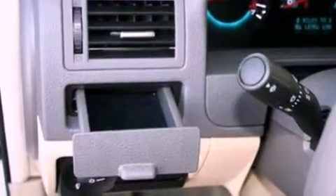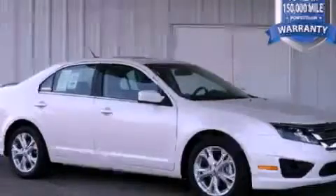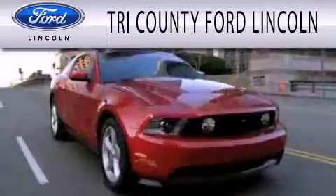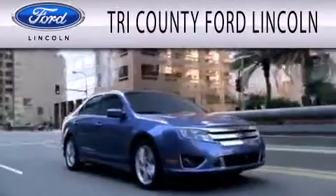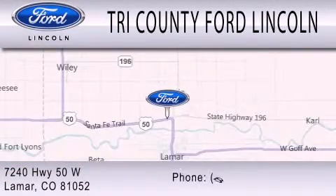Contact us today and schedule your opportunity to see this vehicle in person. Dedicated to doing everything possible to ensure that the experience you have selecting your next vehicle is as pleasant as possible. We are located at 7240 Highway 50 West in Lamar.